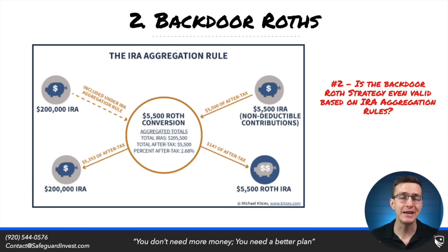So the backdoor Roth is not really being accomplished here. The only way to convert the full non-deductible portion would be to convert all of their IRA assets, which is probably unwise given their situation. Any future earnings from that non-deductible contribution will be traditional IRA earnings. This person just forced themselves into a whole lot of complexity by trying to use this backdoor Roth, and they probably contributed at some fairly high rates as well.